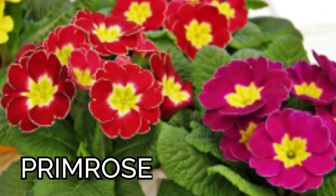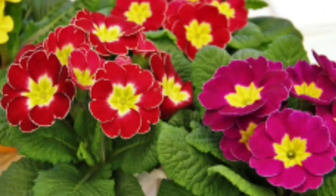Next is primrose. Primrose are winter flowering plants — in cool areas they can grow the whole year. They look very beautiful and come in different shades. Their bright colored flowers grow in an inflorescence that looks like a bouquet surrounded by green leaves.